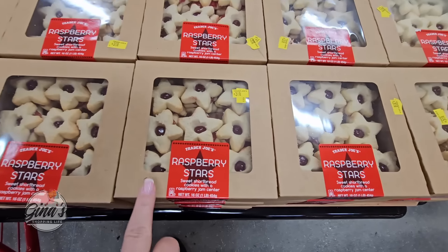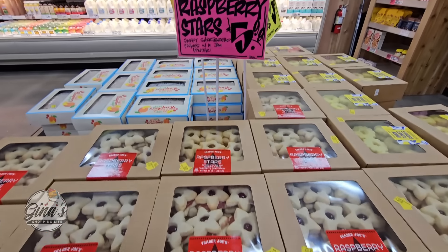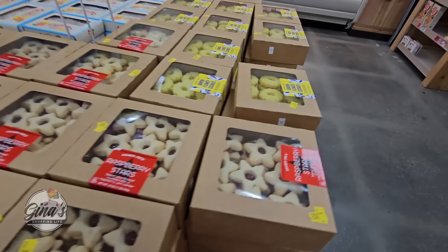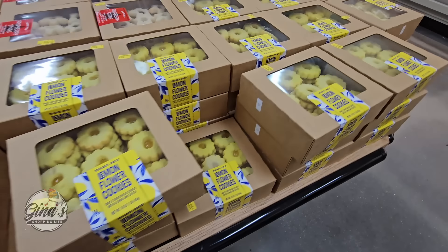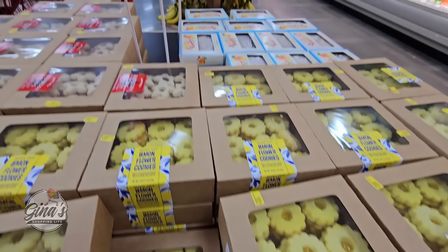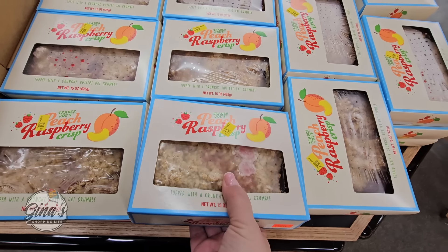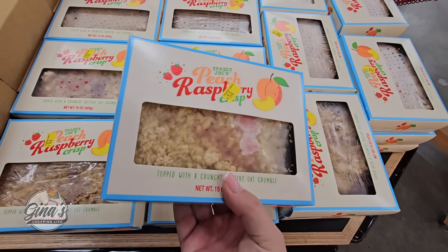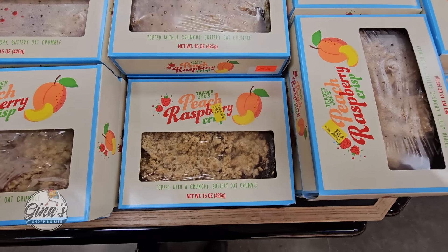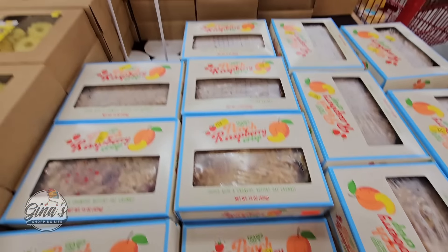The raspberry stars — those are really good. Shortbread cookie with the raspberry, $6. And then right next to them we have the lemon flower cookies. Those are really good and those boxes have a lot of cookies — those are $6 as well. Now we have something new: peach raspberry crisp. That sounds really good — peaches and raspberry, that's a great combination. Looks like a little cobbler to me. I'm definitely going to pick that one up and try it. I love desserts like this, $6.